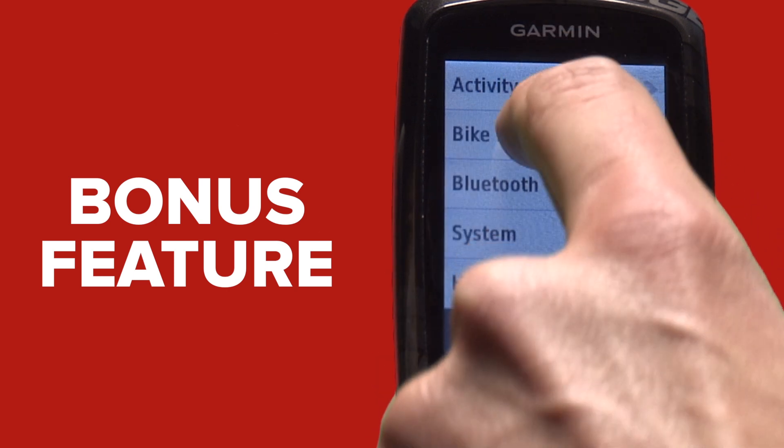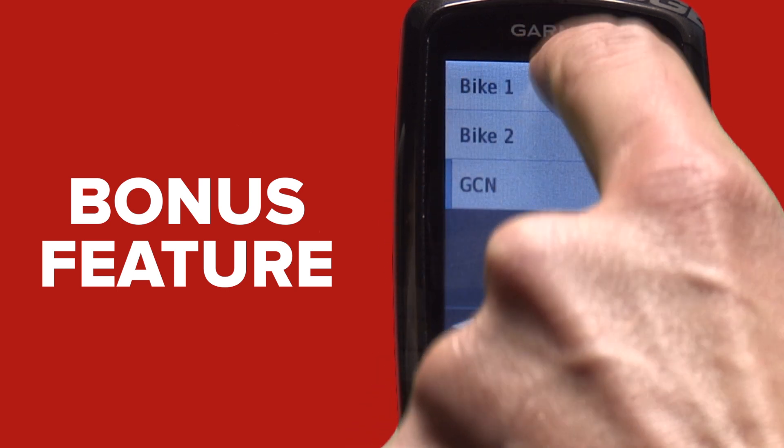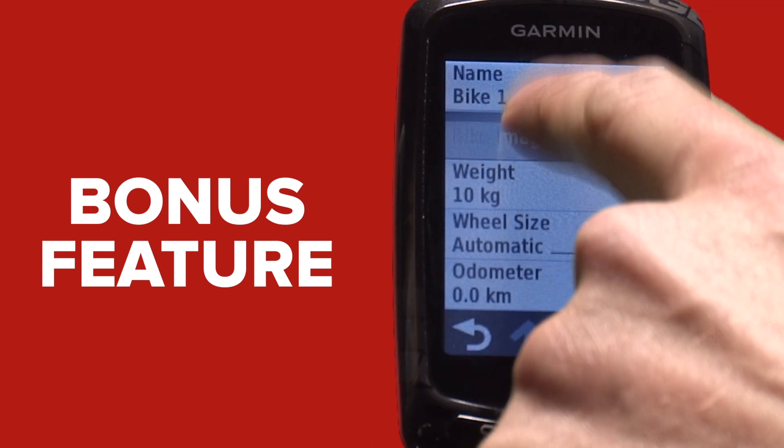The Garmin 810 allows you to select — wait for it — a pre-selected image for a bike, which you can name.